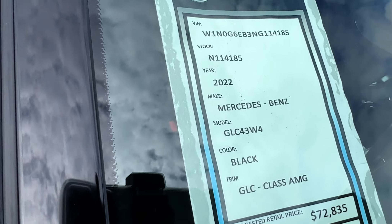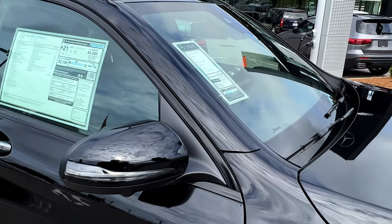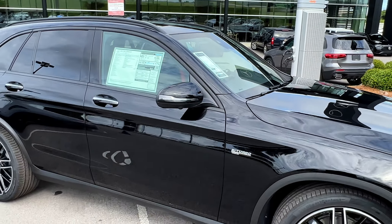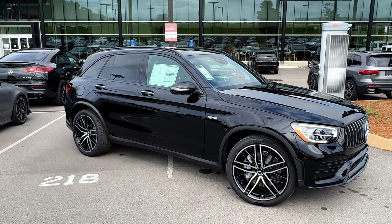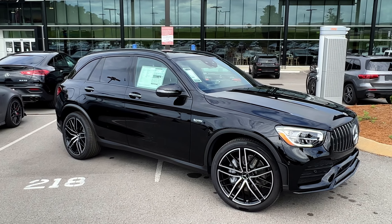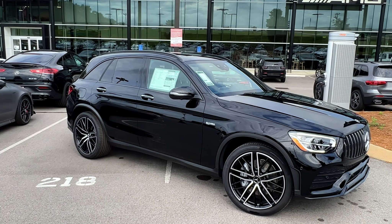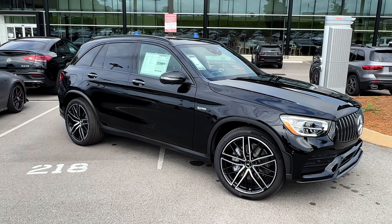This is a 2022 Mercedes-Benz GLC 43. It has the AMG kit on it — a twin-turbo V6 motor, 385 horsepower, 384-ish foot-pounds of torque. It has got some power. Zero to 60 in under five seconds, so definitely a quick little SUV crossover-y kind of car.